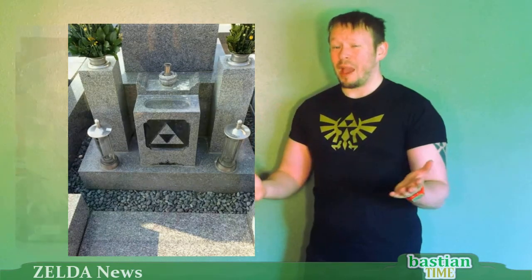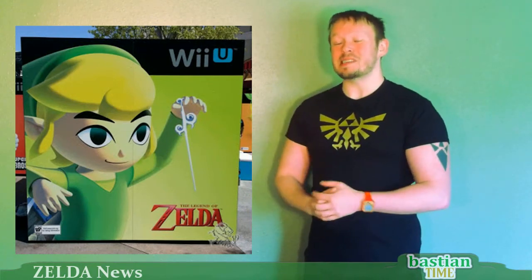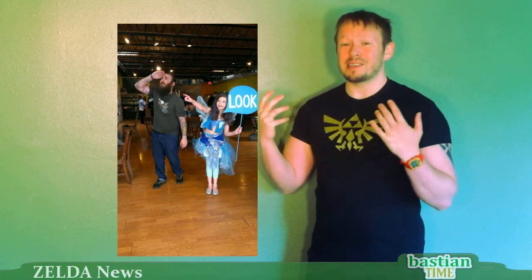If you happen to be visiting Disneyland or near Disneyland this past week, you might have seen this amazing new piece of official art for the Wind Waker Wii U. It's the very first one we've seen lately besides what they showed us at the Nintendo Direct quite a while ago. It looks really nice.